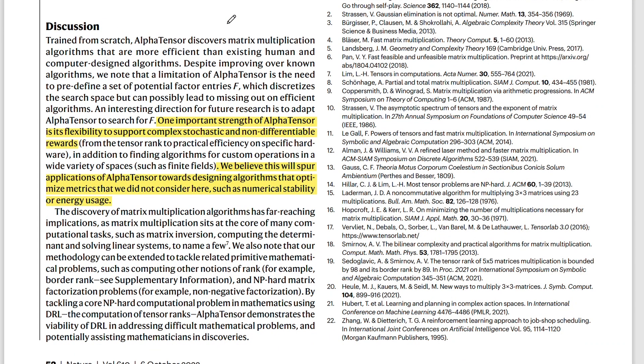In the paper's discussion, they mention that AlphaTensor can be used with many complex rewards — for example, stability or energy consumption — allowing it to create novel algorithms based on very specific demands. So if you want your algorithm to be very energy efficient, AlphaTensor could create one for you. If you want to avoid certain less stable operations, you can give it a reward for that too. You can optimize any metric you can think of, as long as you can define a reward for it.